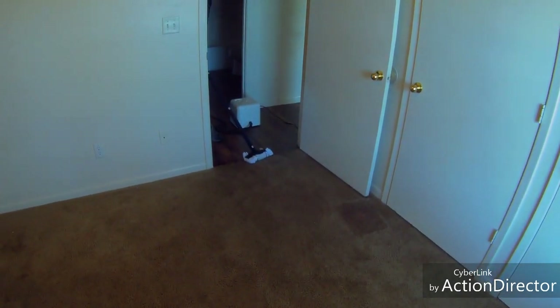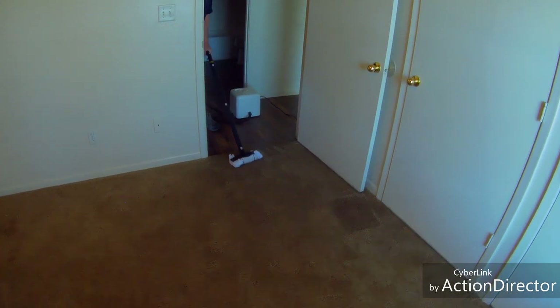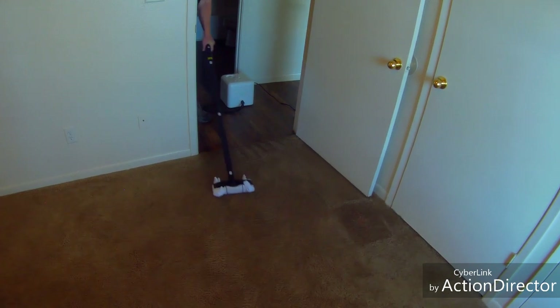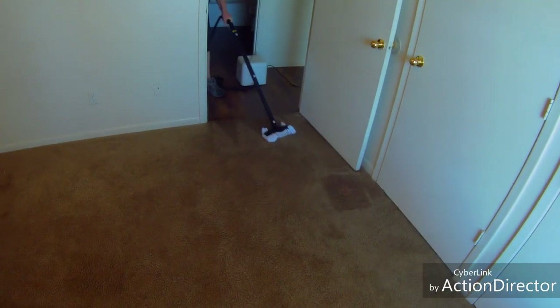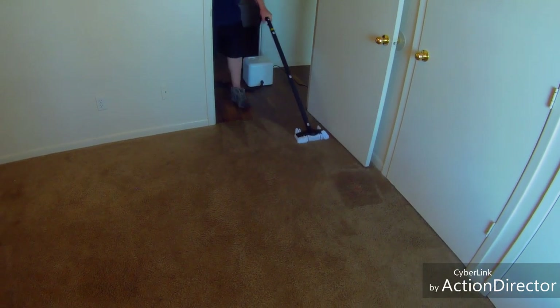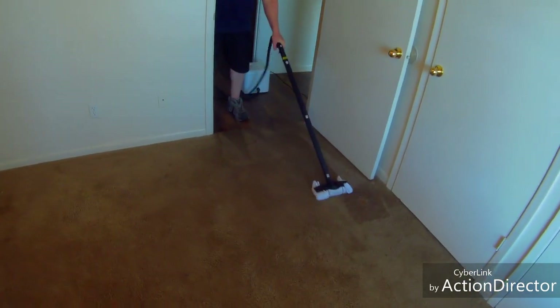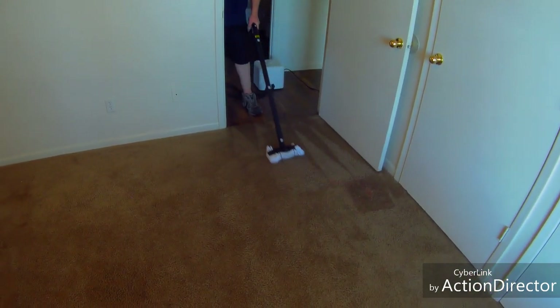The model we're using is the Dupray NEAT, which is an entry-level unit — the least expensive Dupray you can get, but it's a very good quality unit. They run around $200 but you can get them on sale for $125 to $150. We've decided it's worth $300 or $400 anyway. They do as good a job as a $500, $600, even $700 to $900 steamer.